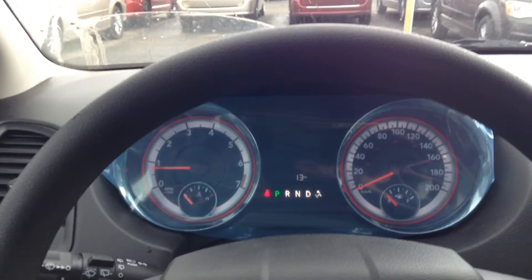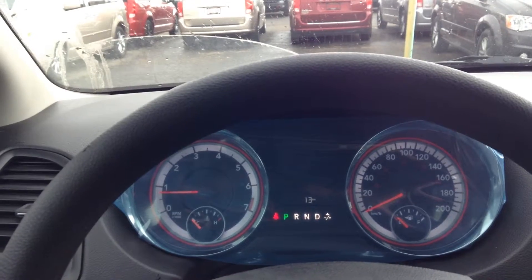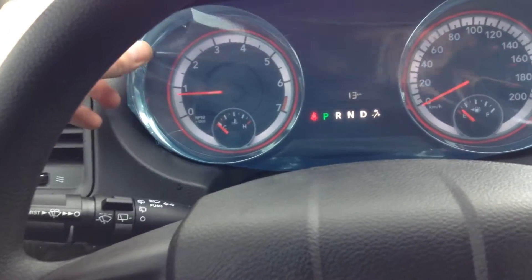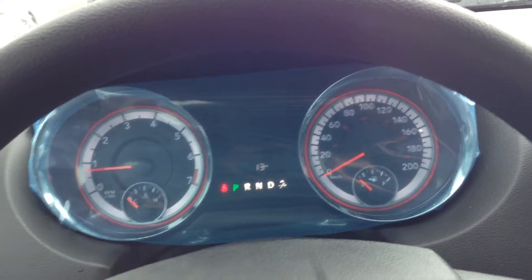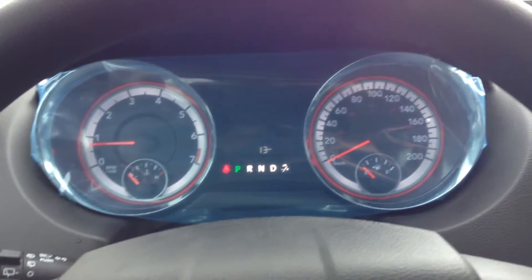Starting on the inside here — it's raining on me, and I'll jump out and take a quick shot of the exterior. I just wanted to show you the cluster; it's got a bit of plastic on it so I won't take that off. But you've got your RPMs, your speed, your temperature, and your fuel gauge. She's brand new — this one only has 13 kilometers on it.